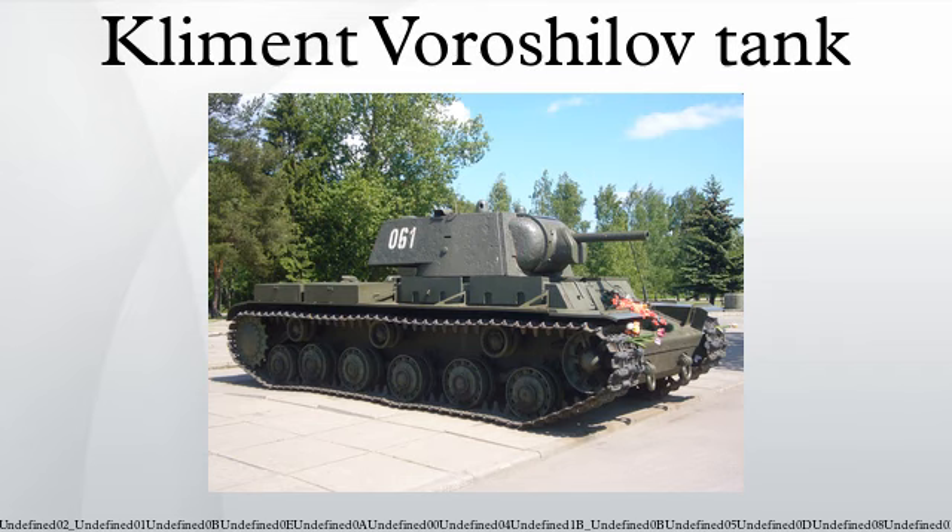The Klement Voroshilov tanks were a series of Soviet heavy tanks named after the Soviet defense commissar and politician Klement Voroshilov, and used by the Red Army during World War II. The KV series were known for their extremely heavy armor protection during the early part of the war, especially during the first year of the German invasion of the Soviet Union.